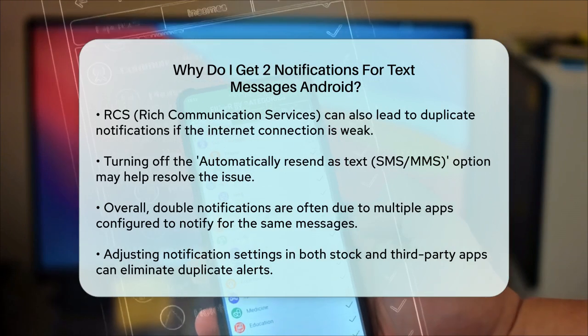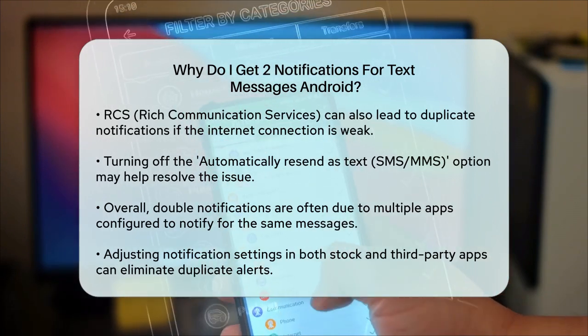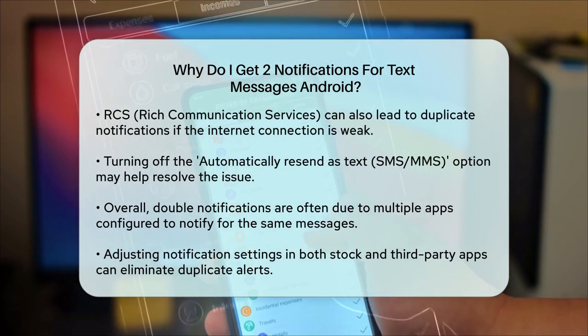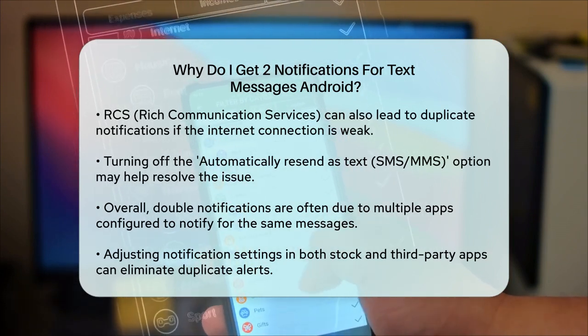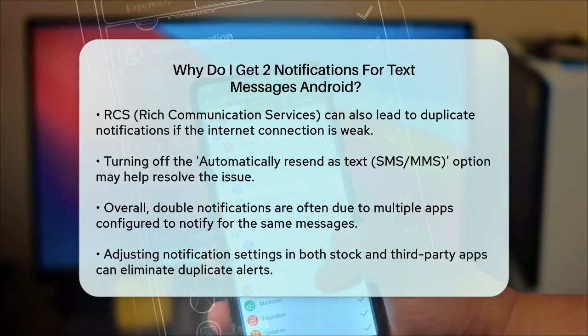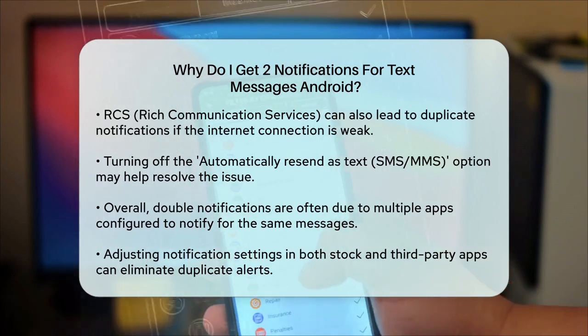In summary, double text message notifications on Android usually happen because multiple apps are set to notify you for the same messages. By adjusting the notification settings in your stock and third-party messaging apps and ensuring that only one app is sending notifications, you can get rid of those annoying duplicate notifications.